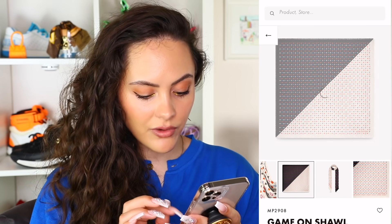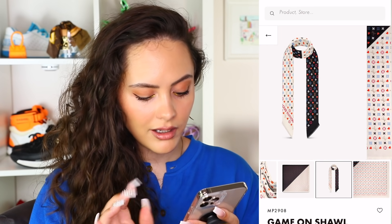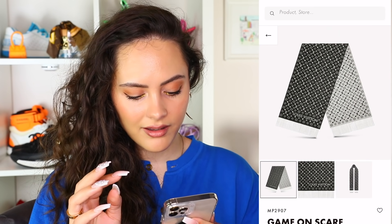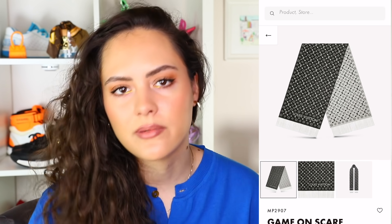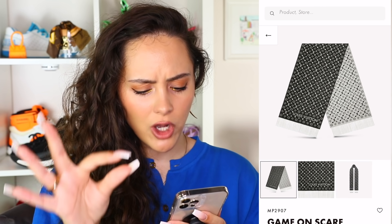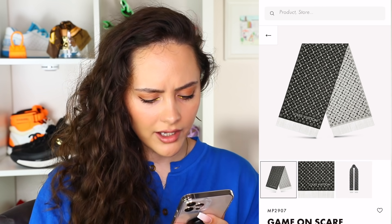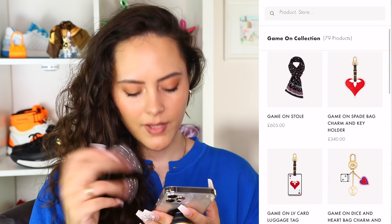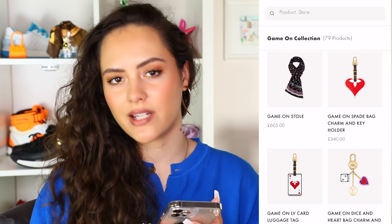This scarf, there's far too much happening here for my eyes. However, it also seems to be reversible — good for them. You've got small monograms, then you've got the icons, then you've got the hearts in there. There's a lot happening here.